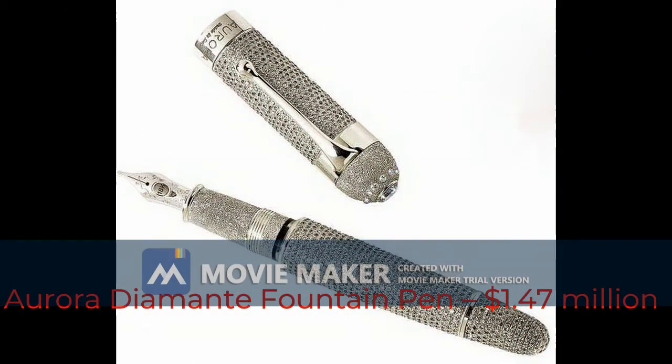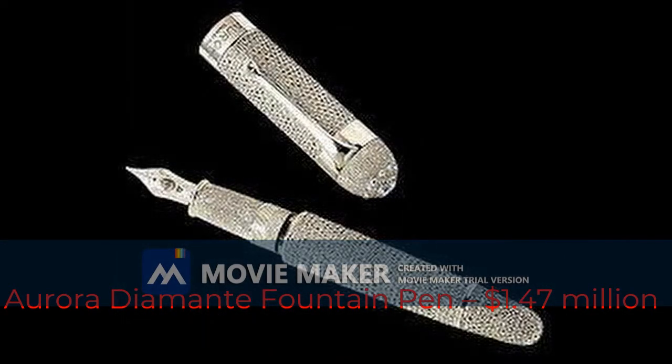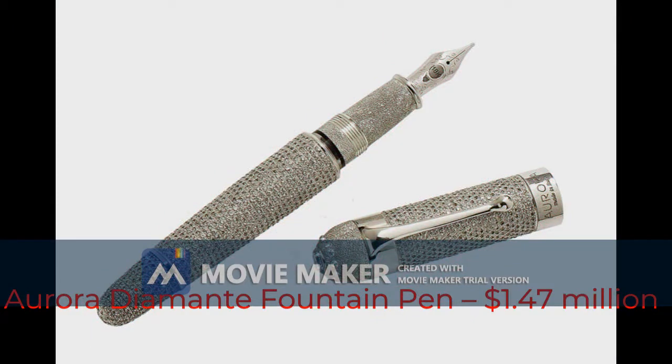There's only one created each year, making it one of the most sought-after collectibles. It used to be the most expensive pen in the world, with a huge price of $1.47 million dollars.